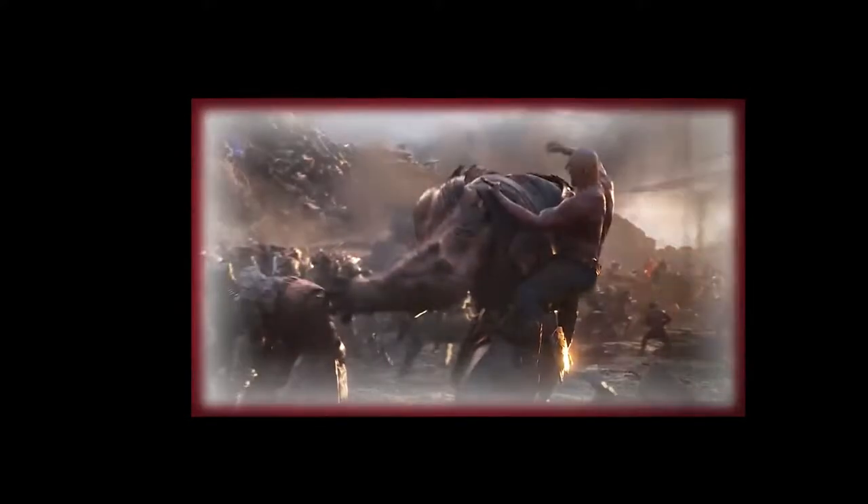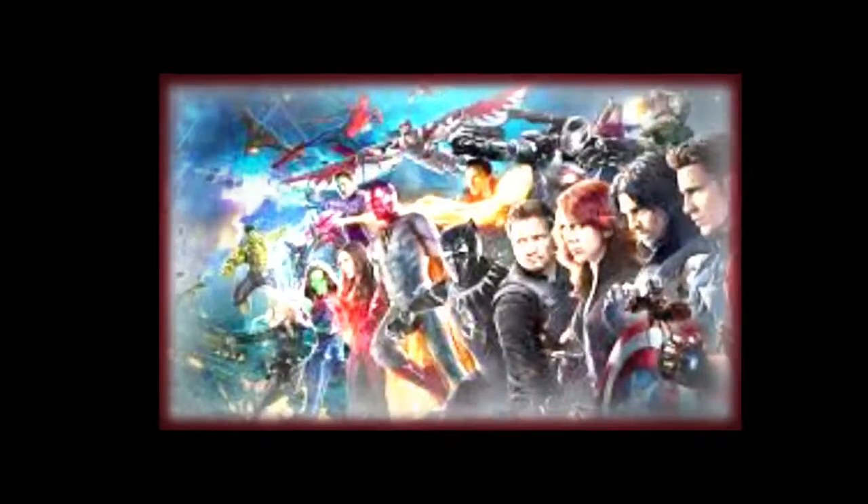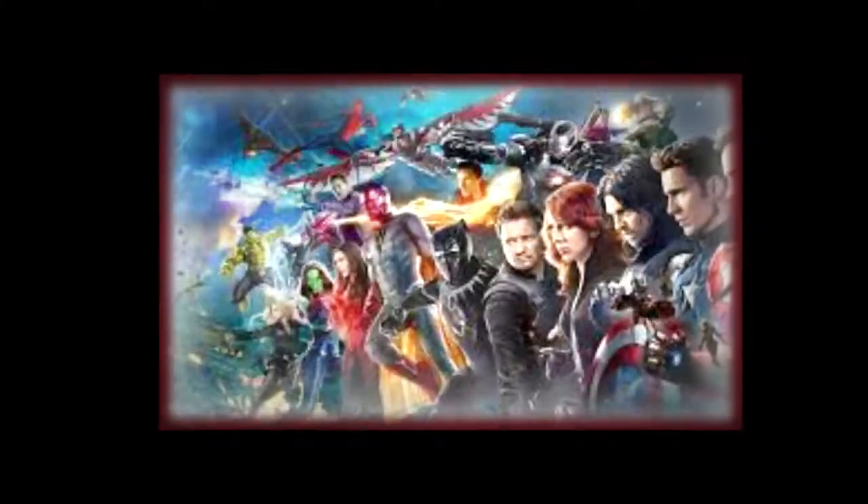Directed by Joe and Anthony Russo, Avengers Endgame stars Robert Downey Jr. as Iron Man, Chris Evans as Captain America, Mark Ruffalo as Bruce Banner, Chris Hemsworth as Thor, Scarlett Johansson as Black Widow, Jeremy Renner as Hawkeye, Brie Larson as Captain Marvel, Paul Rudd as Ant-Man, Don Cheadle as War Machine, Karen Gillan as Nebula, Danai Gurira as Okoye, and Bradley Cooper as Rocket — with Gwyneth Paltrow as Pepper Potts, Jon Favreau as Happy Hogan, Benedict Wong as Wong, Tessa Thompson as Valkyrie, and Josh Brolin as Thanos.